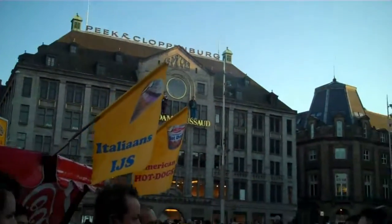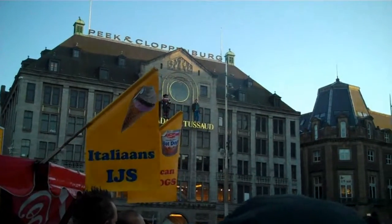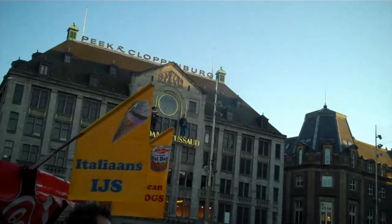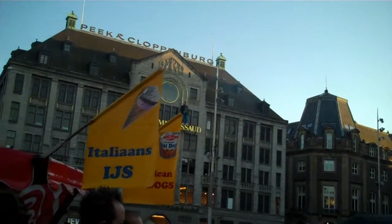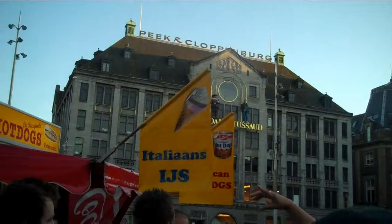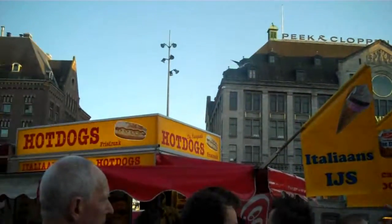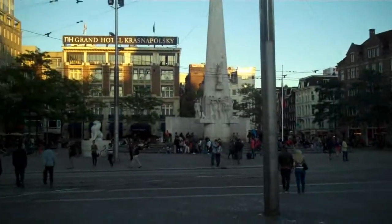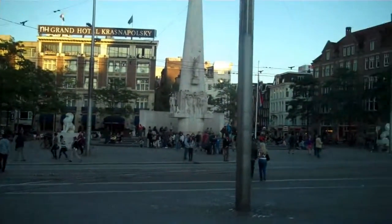I'm going to give you ten minutes just to have a little look around the square. Take any photos you want here. When we leave this square, I'm going to ask you to put your cameras away. I'm going to tell you a little about the red light district before we go in. We'll be heading in that direction, so I'm going to meet you just behind that lion there in ten minutes' time.